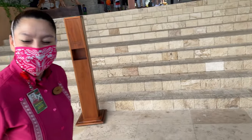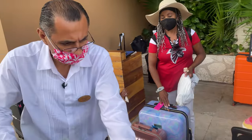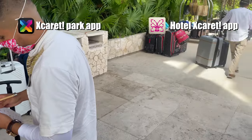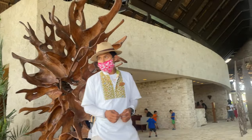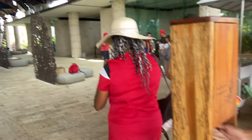Upon arrival you'll receive a welcome gift — a mask and some handmade candies. There's also a bag concierge in case your room isn't ready. Download the Xcaret app, the park app, and the hotel app if you're staying at an Xcaret property — the hotel app didn't work for me but worked for others. There are sanitizing stations all throughout the property.